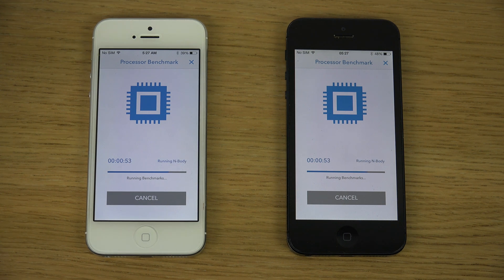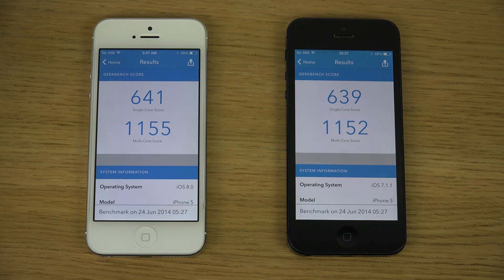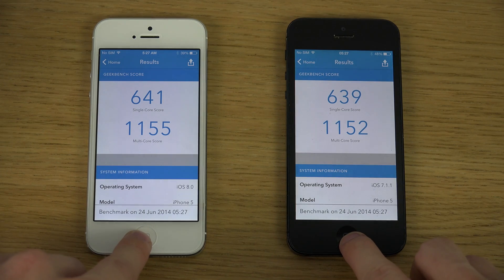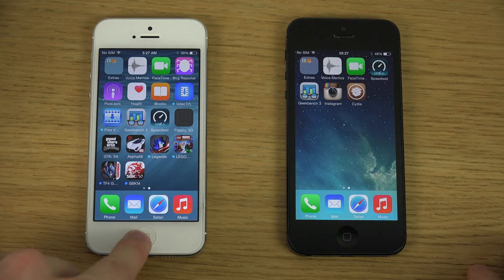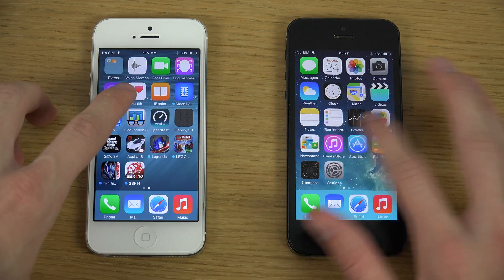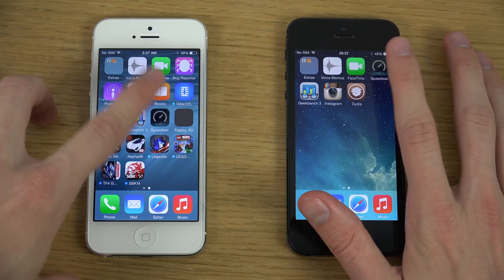Oh yes! Okay, sweet. So yeah, very very identical here in terms of this low score. The non-jailbroken iPhone — I would say it actually gets a little bit higher there, but overall we shouldn't really see a big difference.